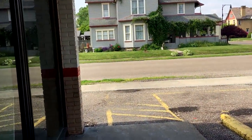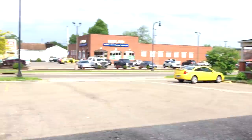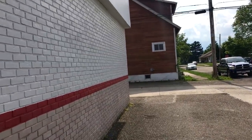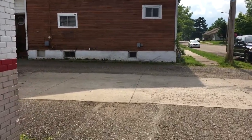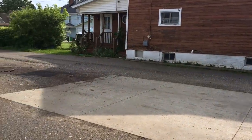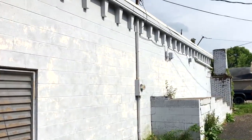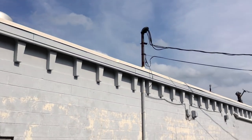Just for the heck of it, let's walk around the back and see if there's a trash area back here. You never know, maybe there's some cool Circle K stuff back here. And this is what it looks like — I do like the old Lawson's rafters sticking out the back there.